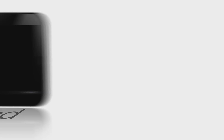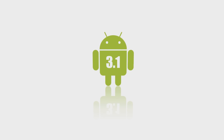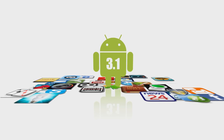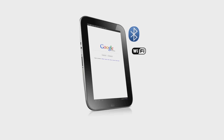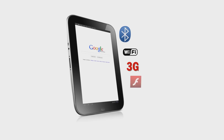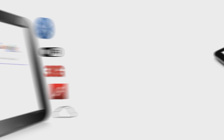It's easy, it's fun, and it's useful. The Lenovo IdeaPad K1 features Android 3.1 technology, which gives you access to thousands of applications. We take care of your virtual world with Bluetooth, Wi-Fi, 3G connectivity, full-flash content, cloud storage, and syncing for all your multimedia needs.